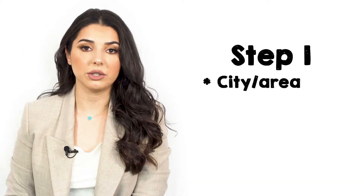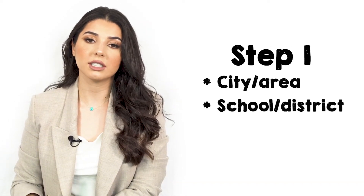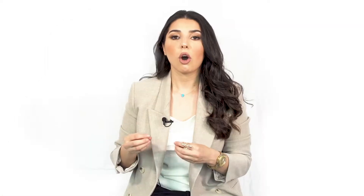I want to get to know things like: is there a specific area or city you want to be in? Is there a specific school or school district you're interested in? Does a big backyard matter? Do you want to be near a job? All that plays a big role when we're looking at homes in the future.